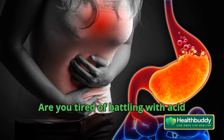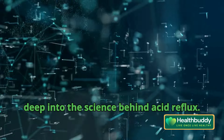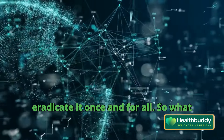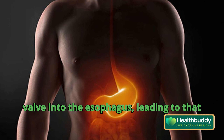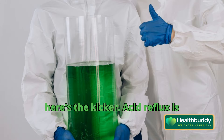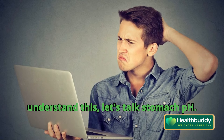Are you tired of battling with acid reflux? In this video, we're delving deep into the science behind acid reflux and providing a comprehensive plan to eradicate it once and for all. So what exactly is acid reflux? It occurs when stomach acid flows back up through a valve into the esophagus, leading to that uncomfortable burning sensation. But here's the kicker: acid reflux is often caused by a deficiency of stomach acid, not an excess.